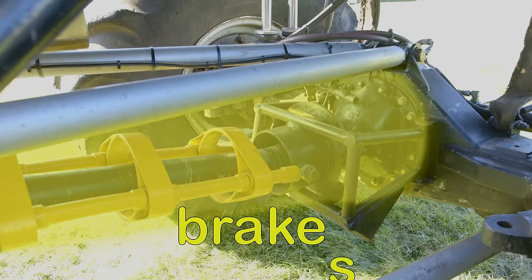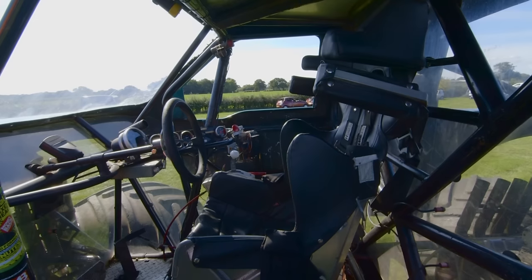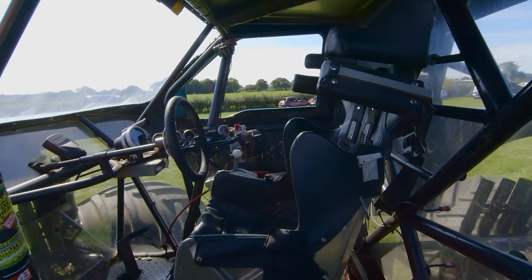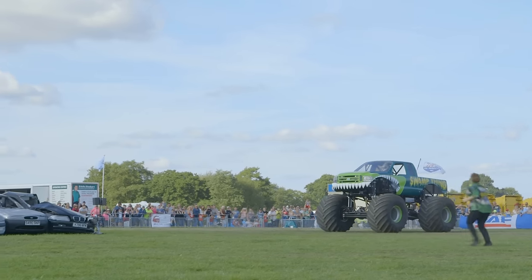There's also the brakes, the chassis, and the cabin. All of these things are designed so that Swamp Thing can jump — like this!